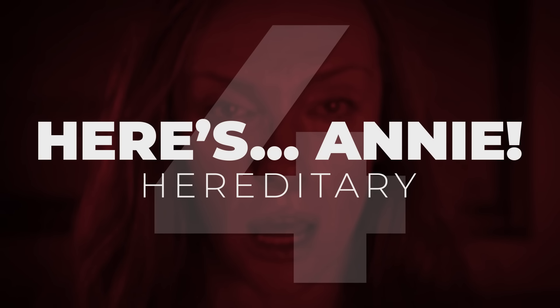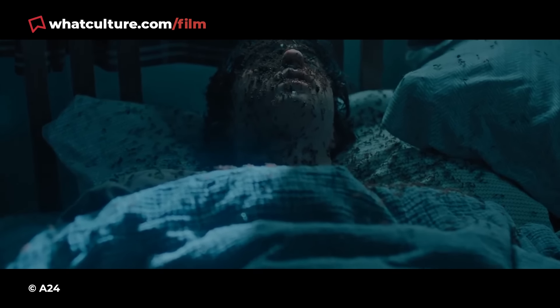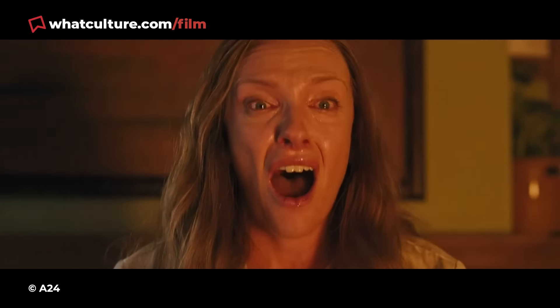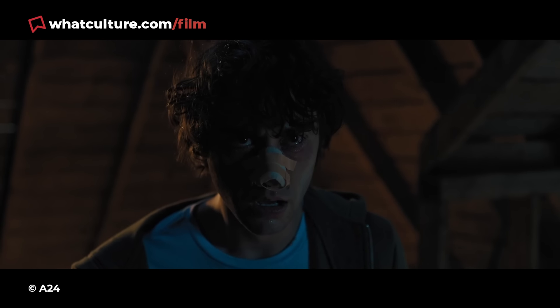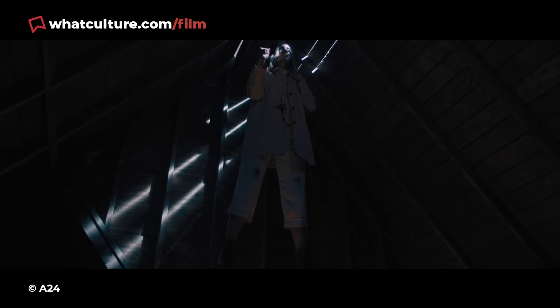Number 4: Annie – Hereditary. Ari Aster's deeply unnerving horror masterpiece Hereditary contains some of the most disturbing imagery your eyes will ever absorb. One of the most startling and horrifying visuals of the lot can be found towards the end of the relentlessly chilling movie, when Toni Collette's very-much-possessed Annie Graham saws her own head off with piano wire in an attic. It's as grim and terrifying as it sounds.